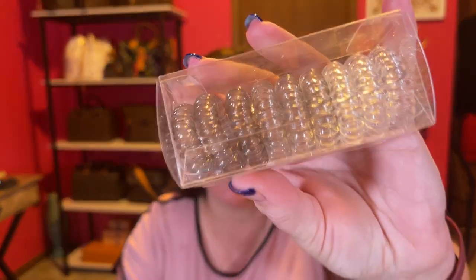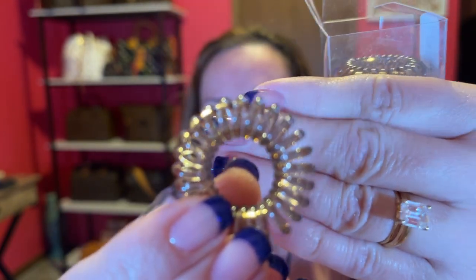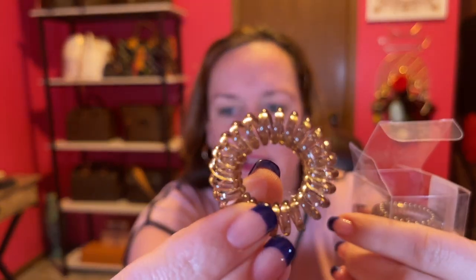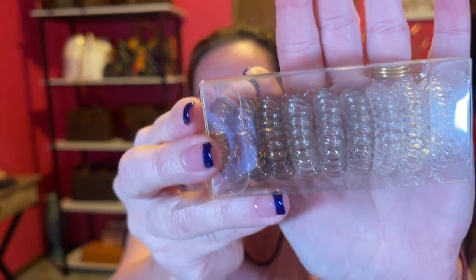I got these scrunchie hair ties that don't crinkle up your hair. They don't hurt your hair as bad as rubber band ones. And I got my nails done — I got blue tips. These are just scrunchies. There are nine of them in this container.